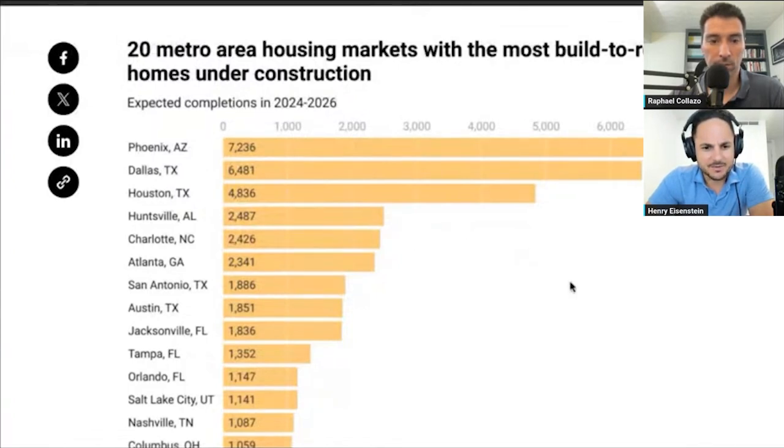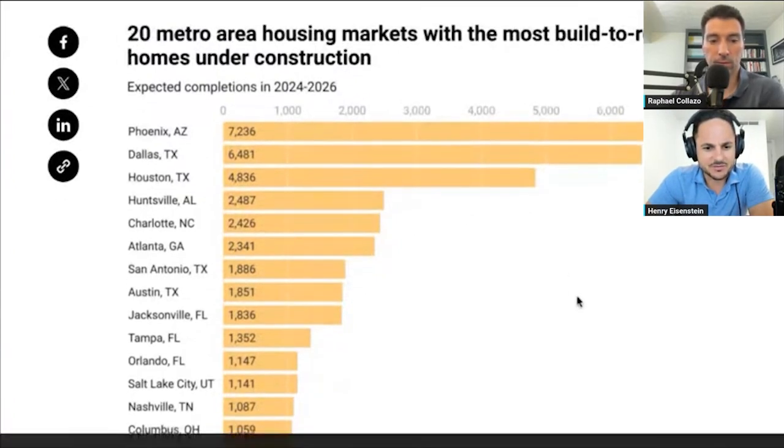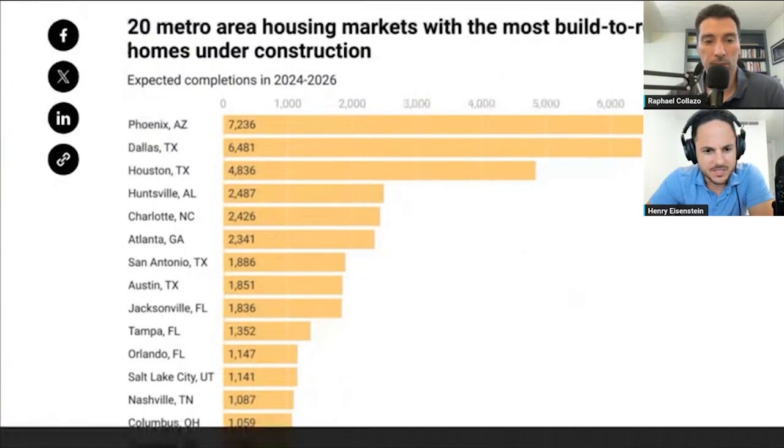Reading from top to bottom: Columbus, Ohio; Nashville, Tennessee; Salt Lake City, Utah; Orlando; Tampa; Jacksonville, Florida; Austin, Texas; San Antonio, Texas; Atlanta; Charlotte; Huntsville; Houston; Dallas; and Phoenix.